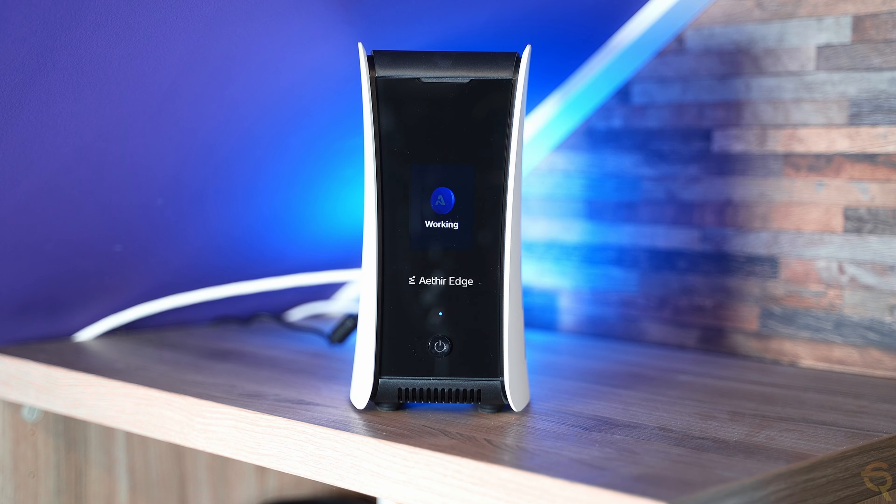Remember to use the code 'CryptowithRico' for a nice discount through the link in the description below. They were kind enough to send me a device so I could make these videos for you. That's it for now — see you next time!